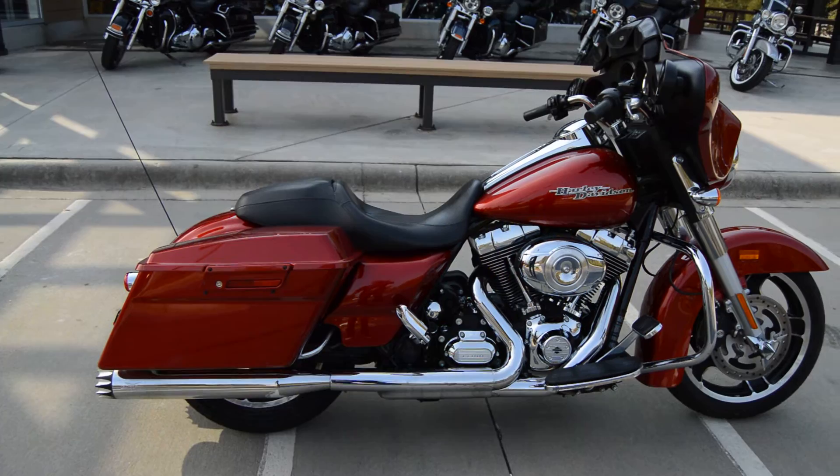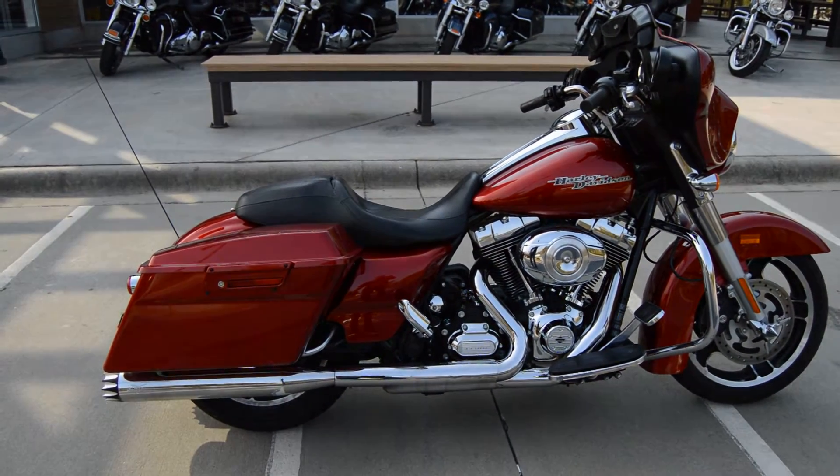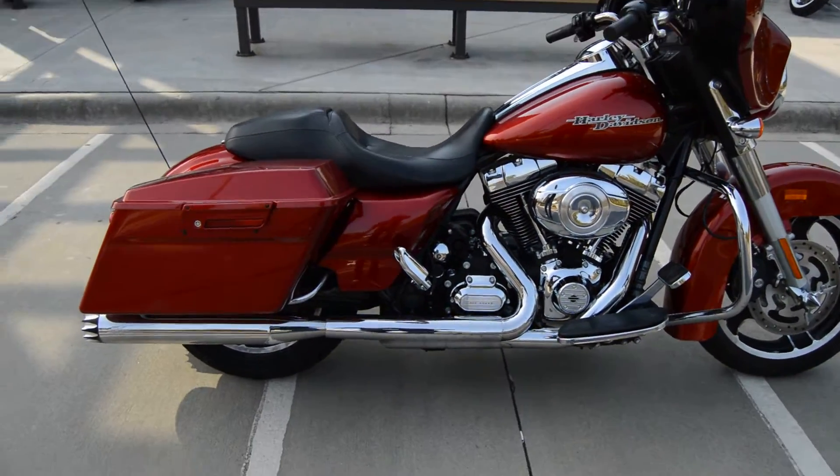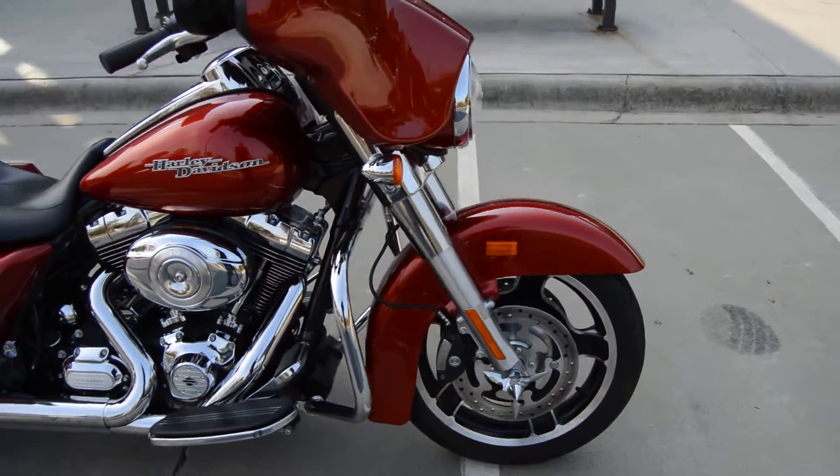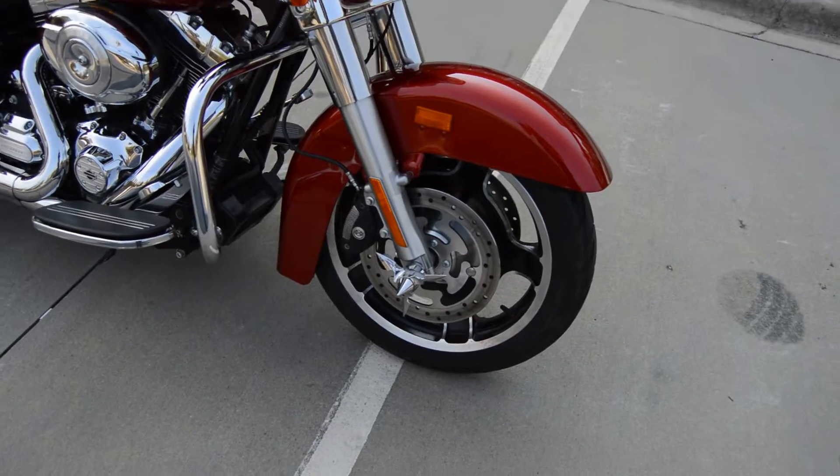It's got a 103 cubic inch fuel injected motor — the Twin Cam motor — with the six speed transmission. Coming around, it's got the Street Glide wheels on it.